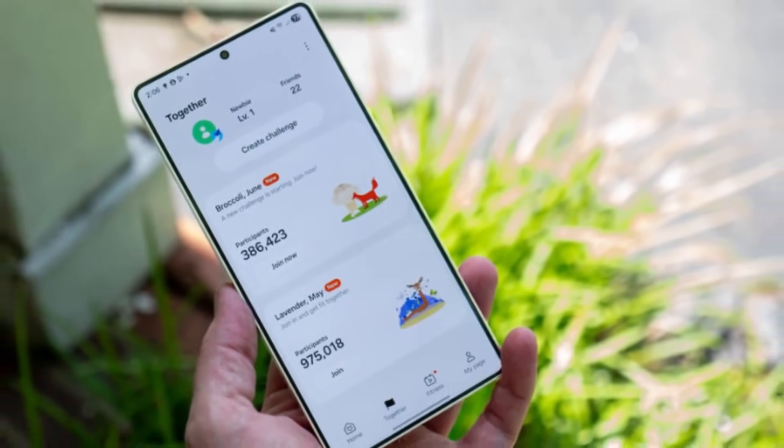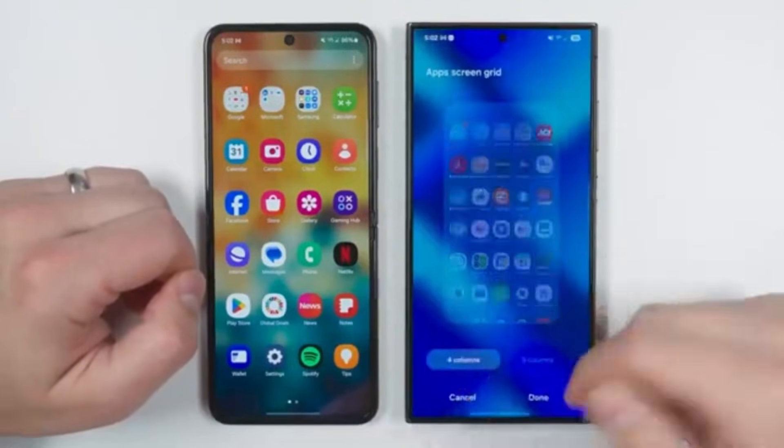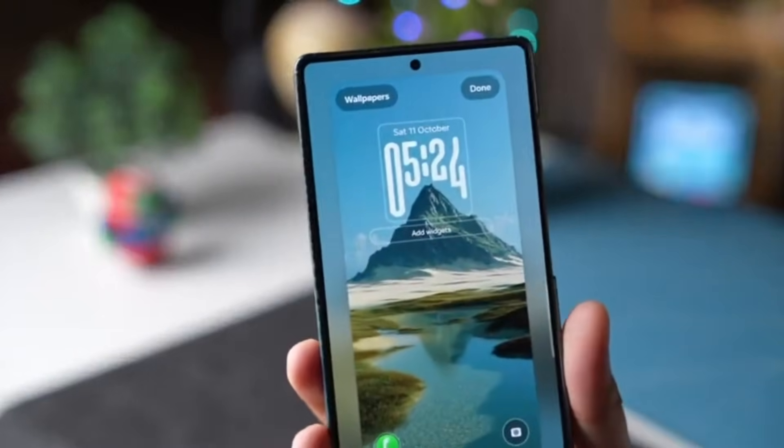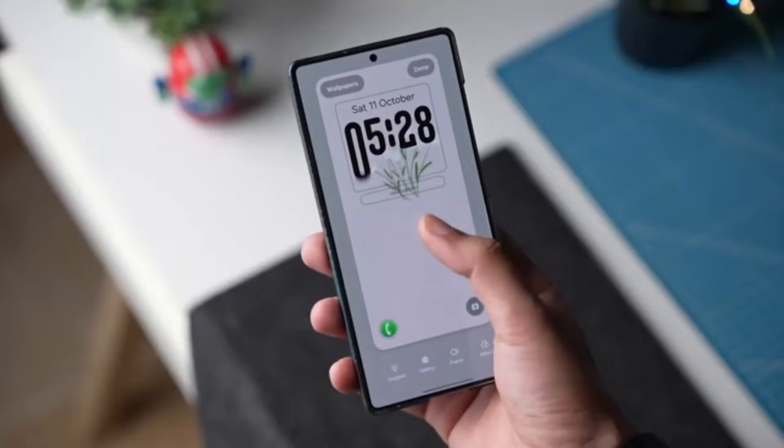So now I want to hear from you. What's the feature you're most excited about in One UI 8.5? Is it the new quick panel? The redesigned apps? The improved settings? Or the new DeX screen recording? Drop your thoughts in the comments below.